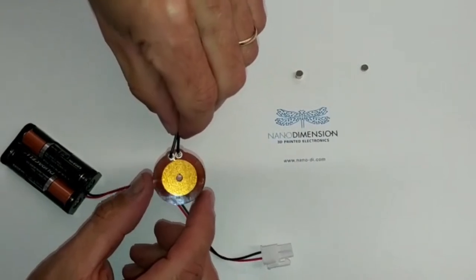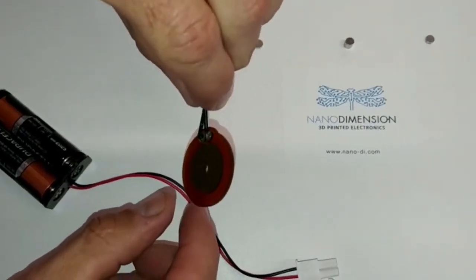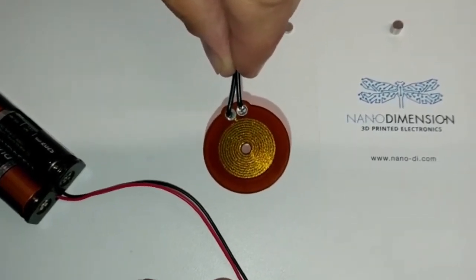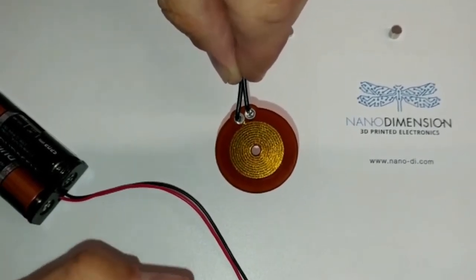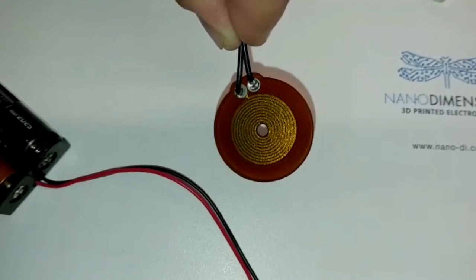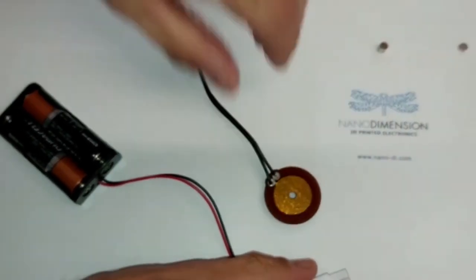Here we have a 3D printed coil that will serve as an electromagnet. This has been 3D printed on the Dragonfly 2020 Pro Printer, the world's first professional 3D electronics printer. And here we have a spiral — a 3D printed coil — and now we're going to see if it works as an electromagnet.